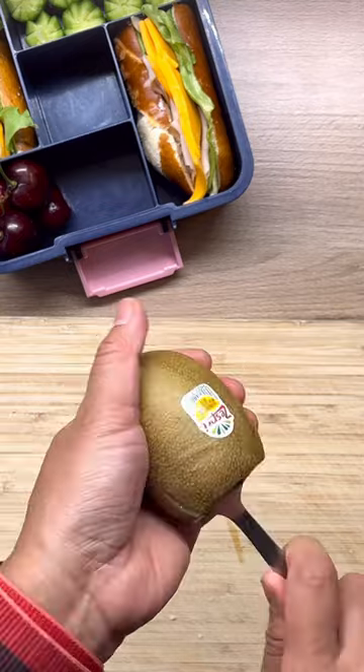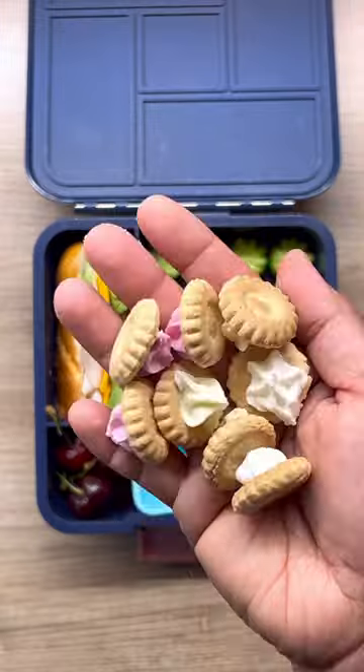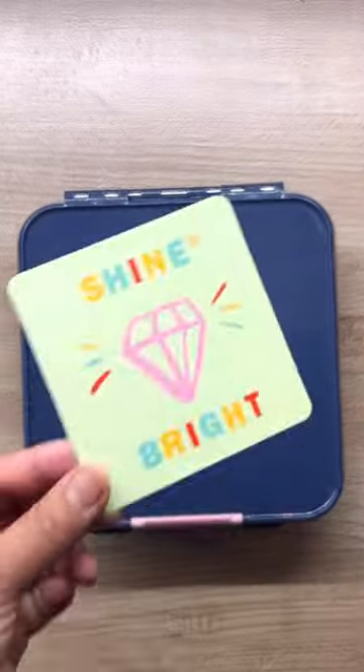Here's an easy trick to peel a kiwi — look at that! Add some gem crackers and that's the whole plate. Salamat for watching, see ya!